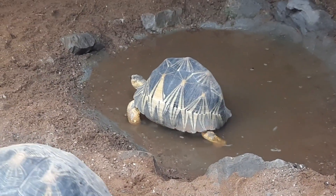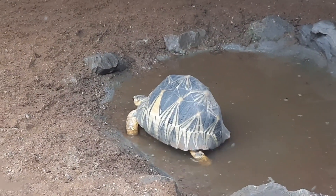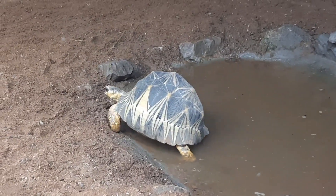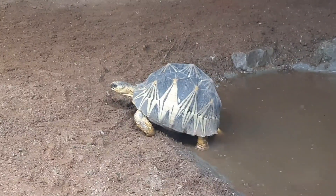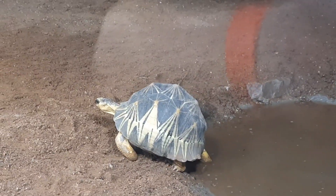These guys can live quite a long time. In fact, the oldest recorded radiated tortoise lived to 188 years old — so incredibly long-lived. Egg clutches can vary between 5 to 12 eggs, which take around 5 to 8 months to hatch out. These are just one of the most stunning species of tortoise that you're ever going to find. That is a quick introduction to the radiated tortoise.